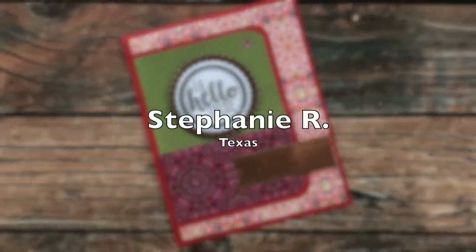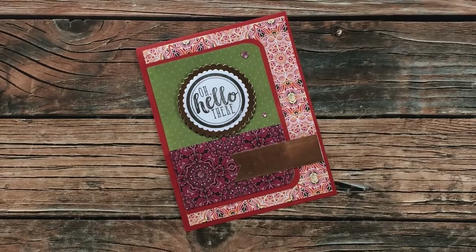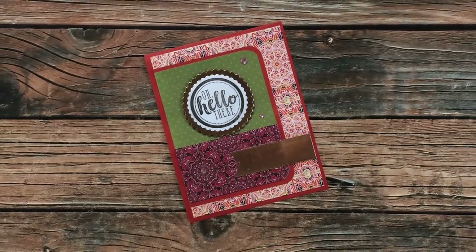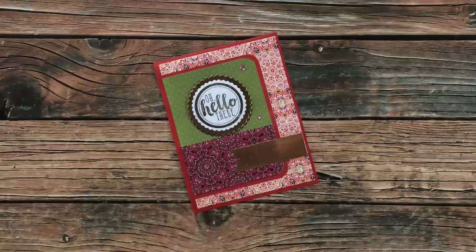Stephanie R of Texas used February 2021 for this fabulous card. I am loving those patterned papers and, though you can't see it on screen, the fishtail and the scallop circle behind the sentiment are a copper metallic. So neat. Thank you, Stephanie.